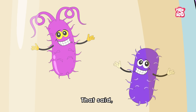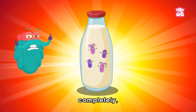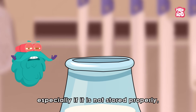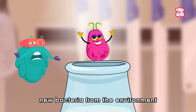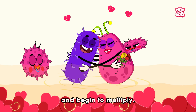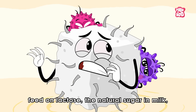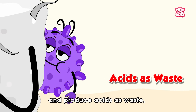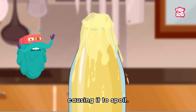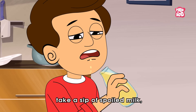That said, pasteurization does not sterilize the milk completely. And over time, especially if it is not stored properly, new bacteria from the environment can enter the container and begin to multiply. These microbes feed on lactose, the natural sugar in milk, and produce acids as waste, lowering the milk's pH, causing it to spoil.